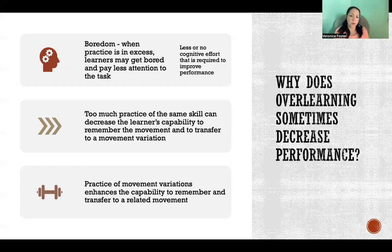The second reason is that too much practice of the same skill can decrease the learner's capability to remember the movement and to transfer to a movement variation. When we practice the same skill again and again, we exert less and less effort because we already have that motor plan lined up and ready to go — we don't have to rethink or use any cognitive effort if we're just on repeat with the same skill. Finally, practicing movement variations enhances the capability to remember and transfer to a related movement, which again highlights the importance of practice variation.